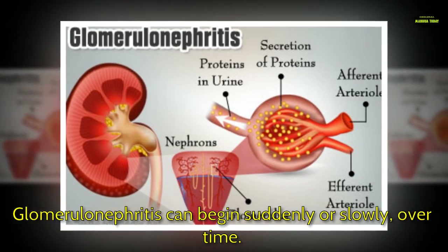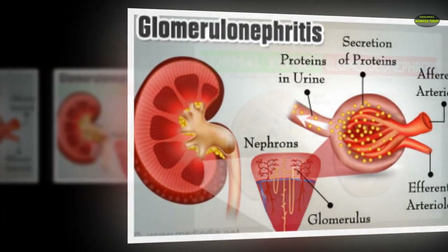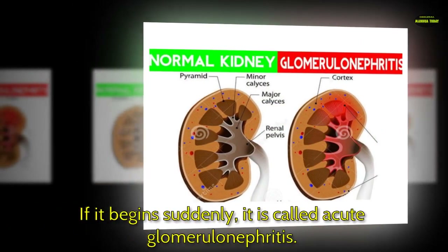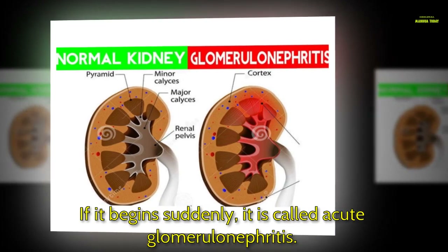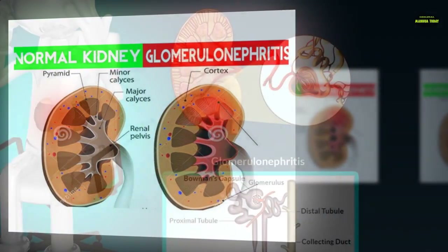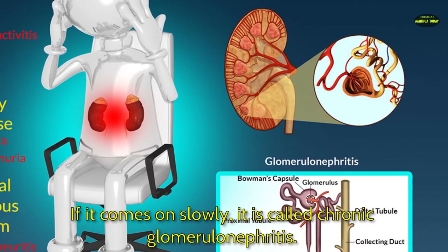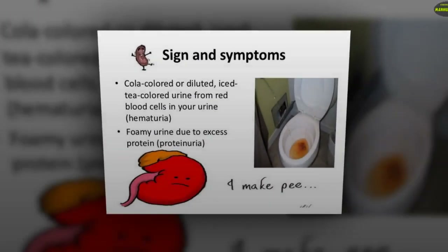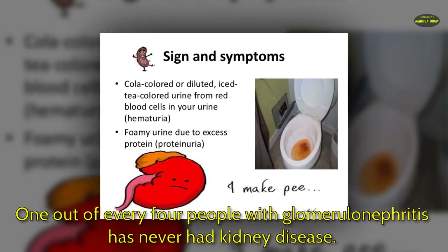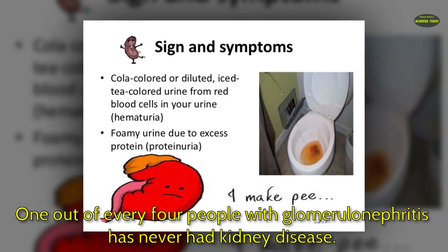Glomerulonephritis can begin suddenly or slowly over time. If it begins suddenly, it is called acute glomerulonephritis. If it comes on slowly, it is called chronic glomerulonephritis. One out of every four people with glomerulonephritis has never had kidney disease.